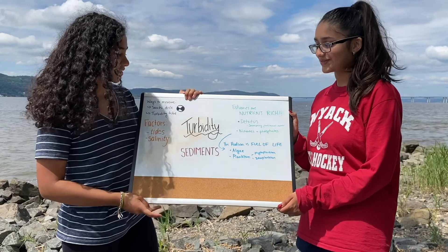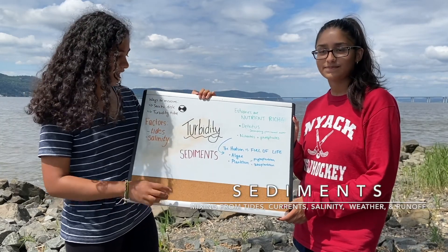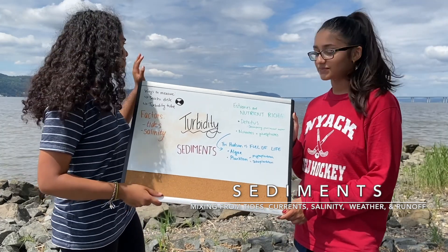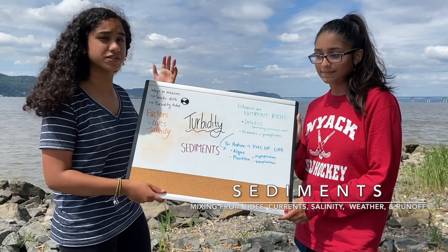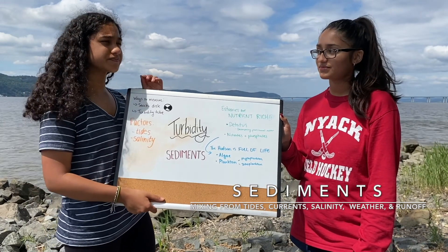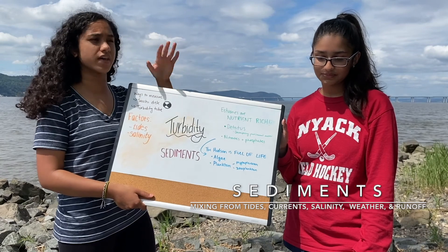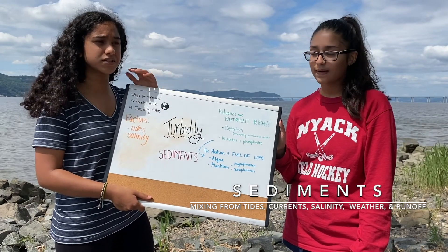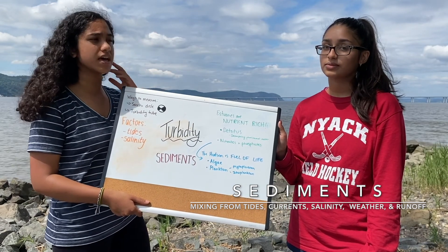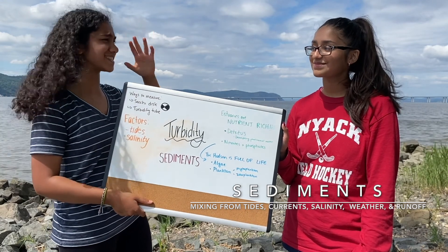One thing that also affects turbidity is the mixing of sediments. The factors that go into sediment mixing are the tides — as the water moves around it stirs up the sediments. Salinity also plays a factor. The Hudson here is basically brackish water, the upper Hudson is more fresh water, and below here it gets gradually saltier. In the estuary, salt water and fresh water mix, and since salt water is more dense than fresh water, it sinks to the bottom.